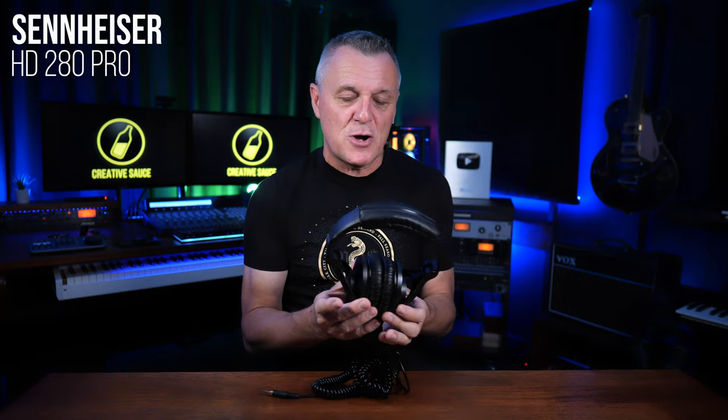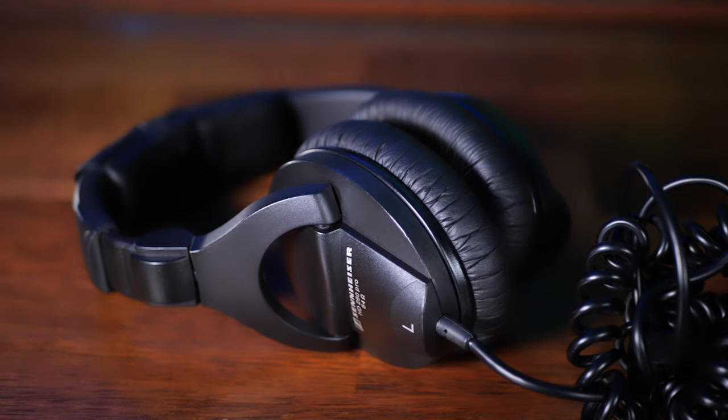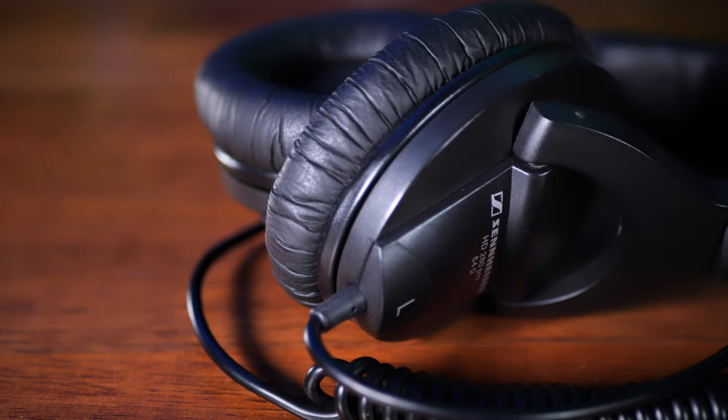Let's get started with both the cheapest and the oldest pair of headphones in my collection — these are the Sennheiser HD280 Pros. I bought these about 10 years ago after researching the best studio headphones in terms of isolation. When we talk about isolation, we're not so much concerned about sound coming in from outside as with sound leaking from the headphones into a nearby microphone — something like an obnoxious click track. Out of the nine headphones today, these are the best in terms of isolation.